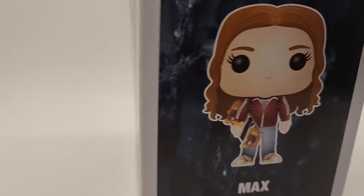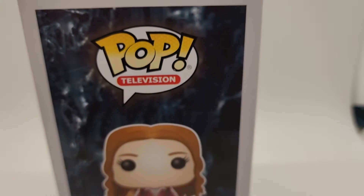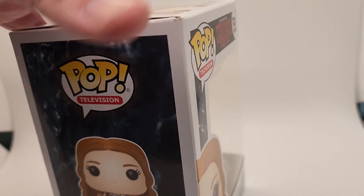Here's the back. Here's the other side. You guys want to see the bubble — sorry about the light. Bubble looks good. Here's the bottom. Really clean pop.